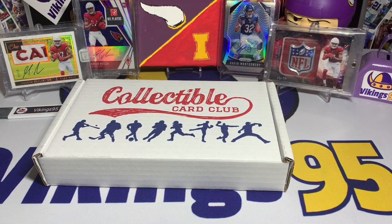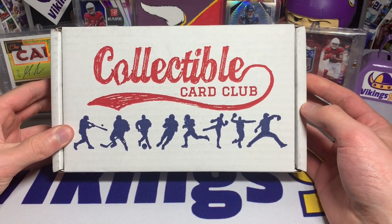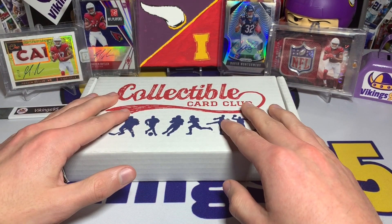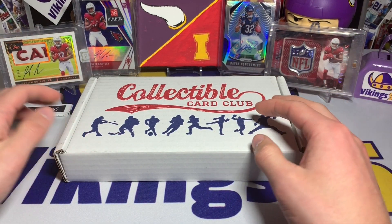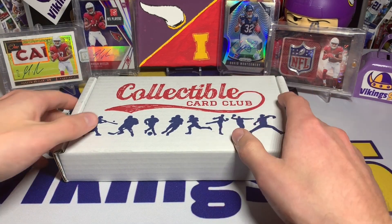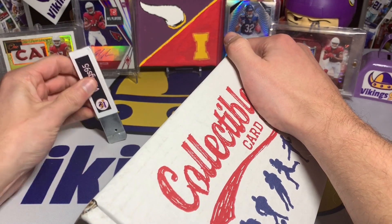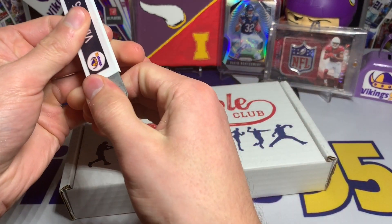What's going on YouTube, happy Friday everybody! It's Vikings 95 here — Friday is finally here, let's go! We have the Collectible Card Club box. You guys know I got this last month and it was pretty sweet. The last month pack lineup was pretty crazy. I enjoyed it, I got a lot of messages from people saying they got a pretty good lineup too, heard of some pretty sweet hits. So I'm hoping this month is going to be equally as good, starting off 2021.